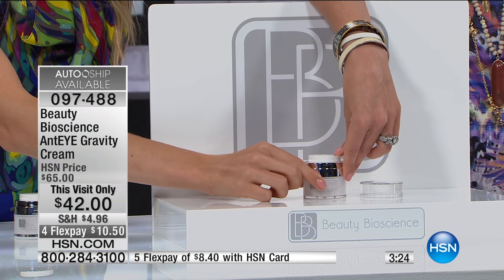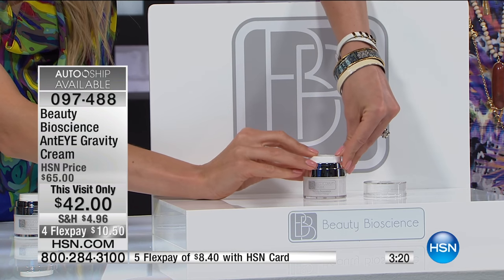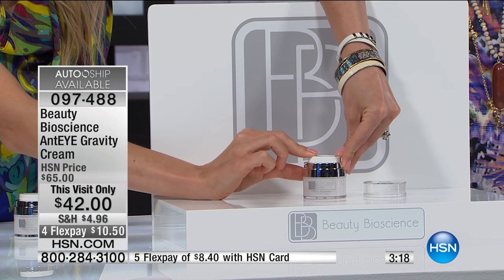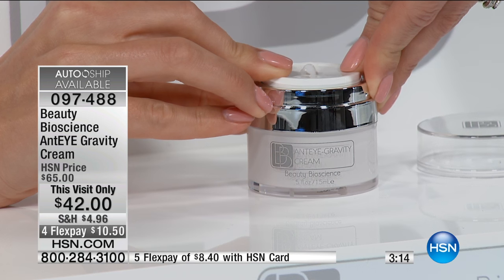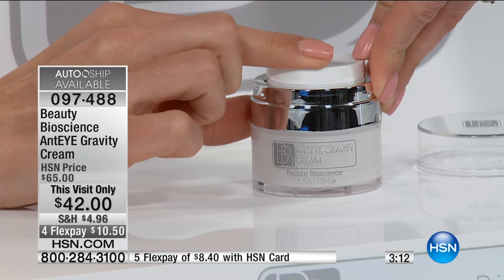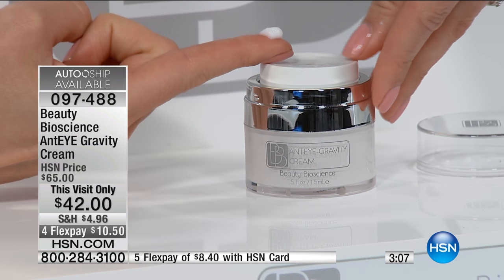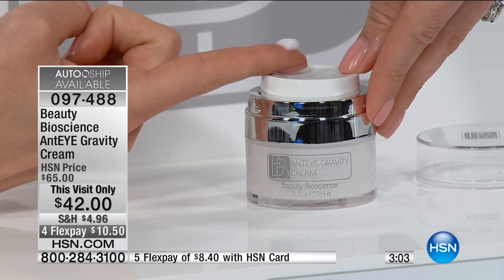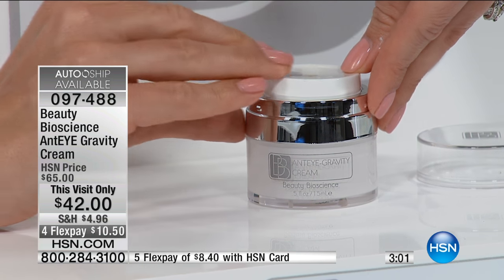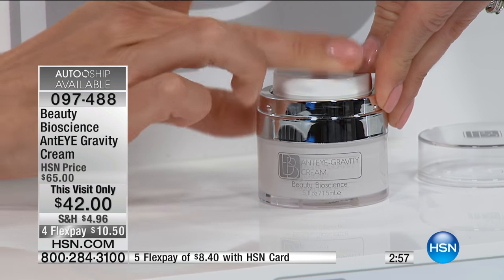It comes in an airless jar. All you do is remove the clear lid and press down on the jar. Do not ever stick your hand in a jar because it gets bacteria. You push down on it and it gives you the exact perfect dose that you need. This is enough for two eyes, and this little beauty right here will last you for three months.